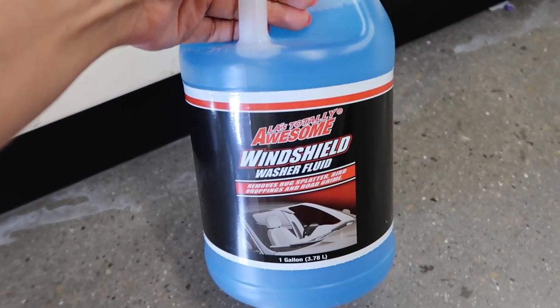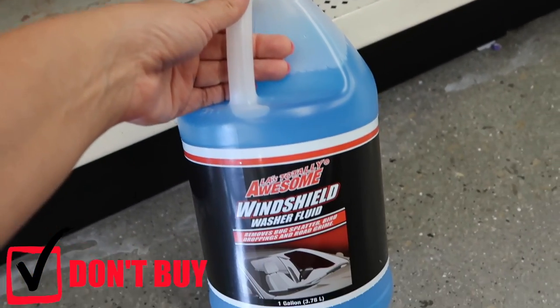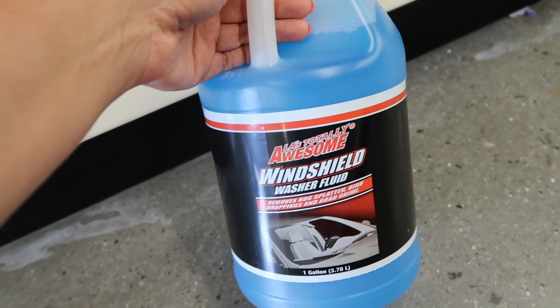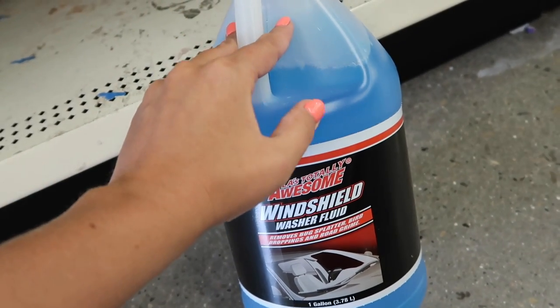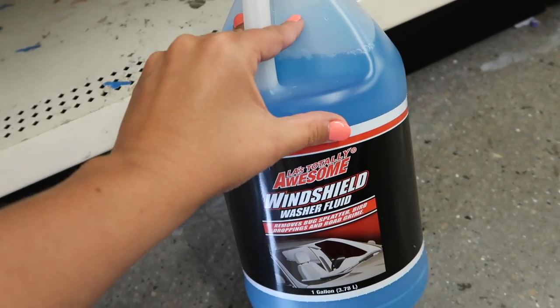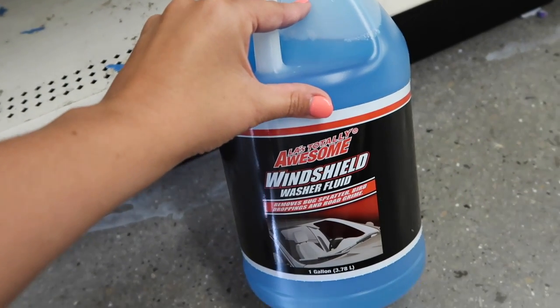One thing that might surprise you: do not buy windshield washer fluid at the dollar store. It's not rated to work below 28 degrees, so it will actually freeze on your car. Other products from the gas station or Home Depot work way better. Don't waste your dollar on this — if you live in a cold climate, you'll regret it.